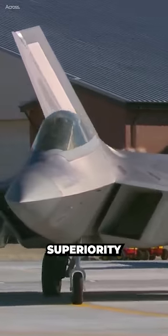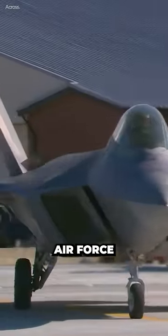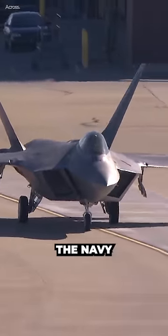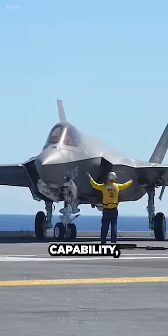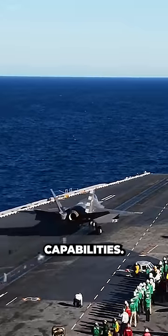The F-22 is an air superiority fighter designed mainly for the Air Force mission of establishing air dominance. The Navy has different requirements and missions that focus more on carrier-based air warfare, strike capability, and electronic attack capabilities.